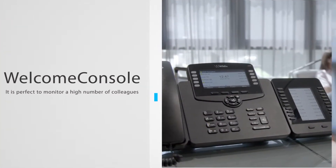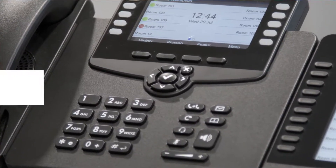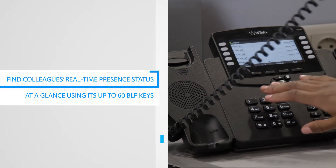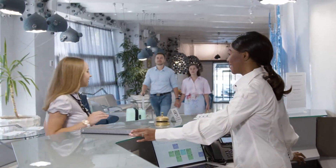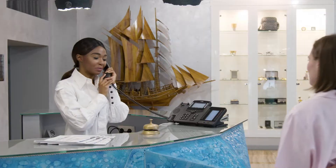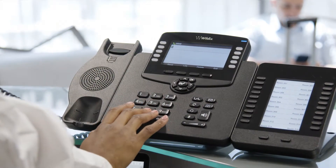For reception desks or call centers, opt for the Wildix Welcome Console. Find colleagues' real-time presence status at a glance using its up to 60 BLF keys. Designed for smart presentation at front desks, the Welcome Console makes a professional way to relay communications between your company's incoming guests and internal employees, thanks to real-time availability monitoring.